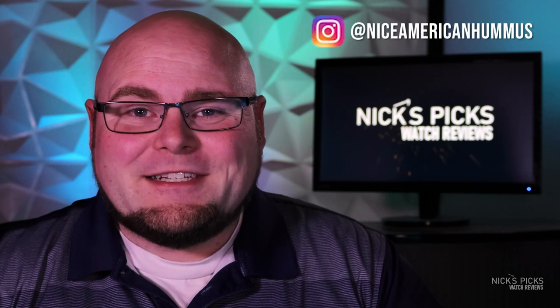Hi, my name is Nick and welcome to Nick's Picks Watch Reviews, the YouTube channel where we look at watches that I would pick, I might pick, or I have picked. And today we're going to be looking at a watch that I picked, but it took a long time to pick it.